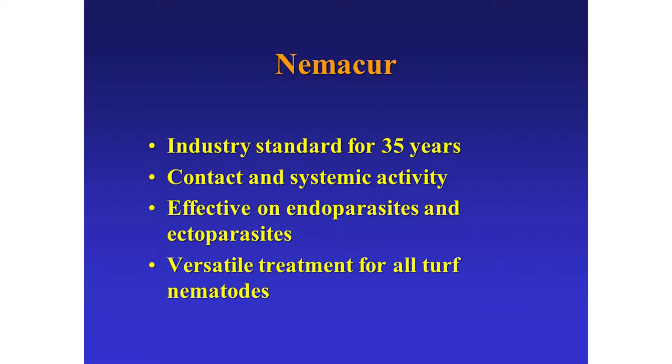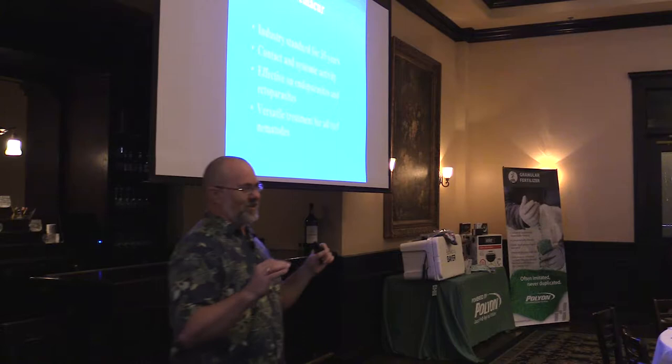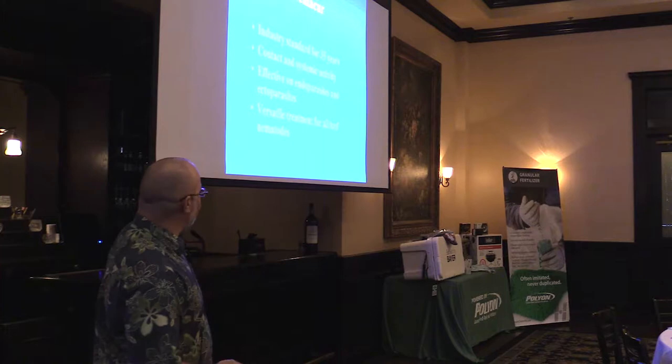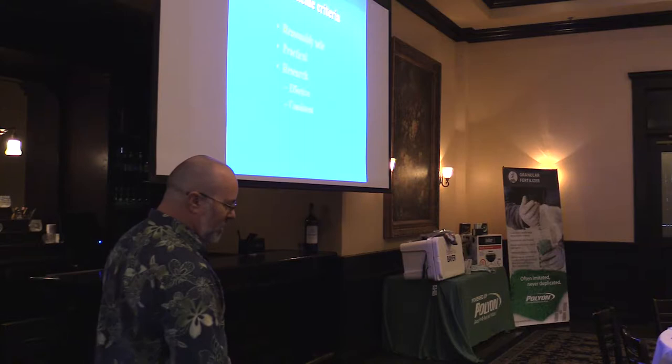One reason Nemacure was so widely used is that it had both contact and systemic activity, which means it could get the nematodes out in the soil and also get taken up inside the plant to get the ones inside as well, which made it very versatile. With Nemacure, you really didn't have to know what kind of nematode problem you had because it worked on all of them. Now, some of our new nematicides work just as well or even better in a lot of situations, but none of them are as versatile. This makes it important to know what our nematodes are, how they behave, and how our nematicide behaves as well.